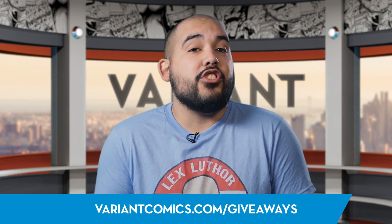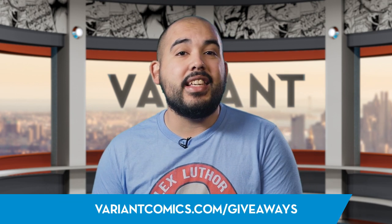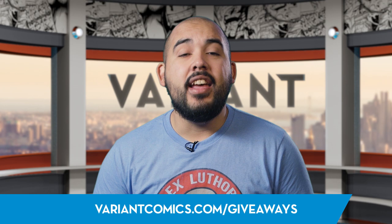Sweet baby Jesus in a manger, I want all of these for myself, but they're for you. To enter the giveaway, all you have to do is go to variantcomics.com/giveaways between today, July 13th, and Monday, July 17th, to submit your information in the giveaway entry form. We'll then be picking and contacting the winners on Tuesday, July 18th, so make sure to include as much information as possible so we're definitely able to get in touch with you if you're one of the winners.